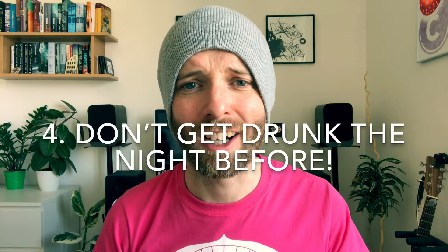My fourth tip is: don't get drunk the night before the lesson, no matter how nervous you are. Teaching a lesson with a hangover feels three times as long and becomes less about improving your students' English and more about you battling through to the end of the lesson.